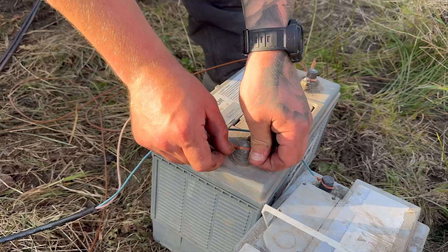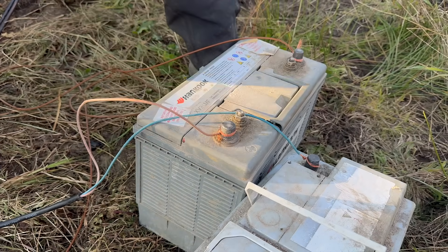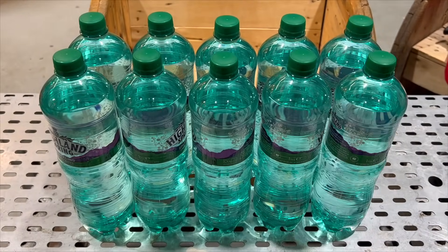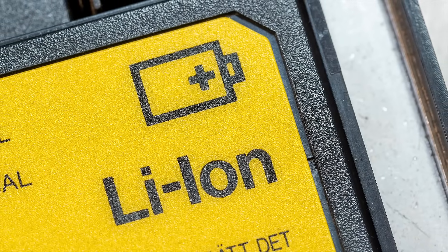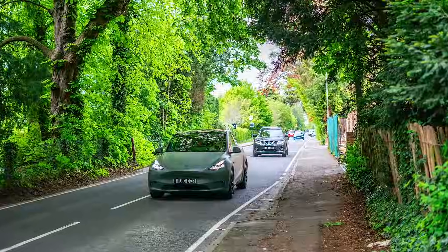In contrast, older battery technologies like lead-acid provide a mere 40 watt-hours per litre. To achieve the same laptop runtime, you would need to carry around 10 litres. Thanks to its high energy density, lithium has emerged as the preferred battery technology for various applications, from electric vehicles to mobile phones.